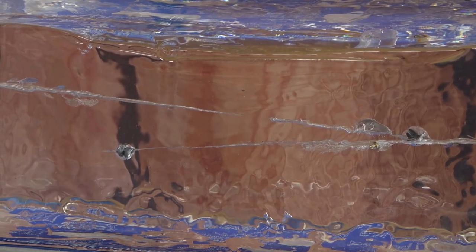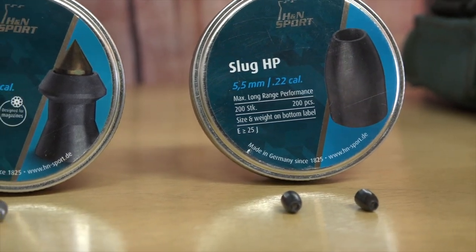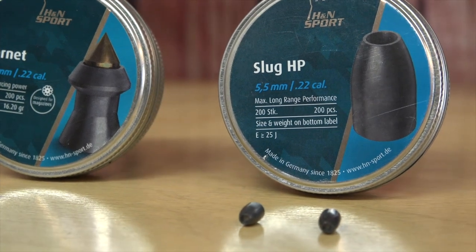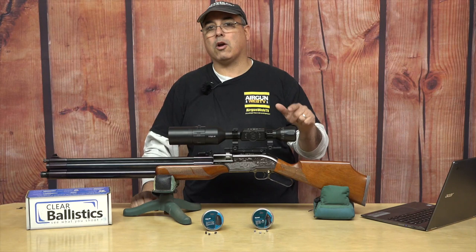These guys make lethal, accurate pellets — that's what they do. And they have them in all kinds of calibers: .177, .22, .25. I think they got some .35s out there too. They have a ton of stuff out there for your air gun.